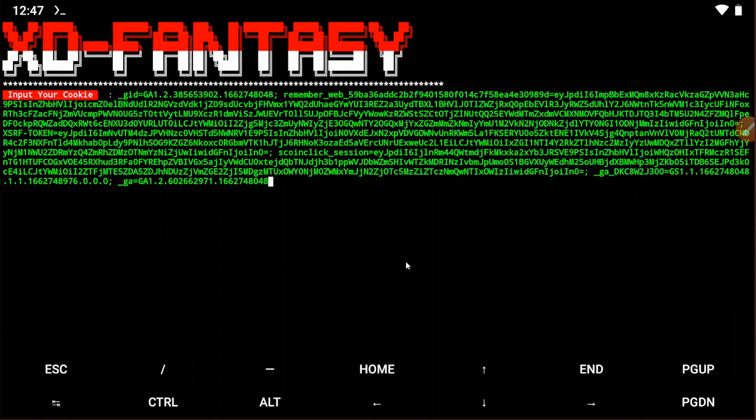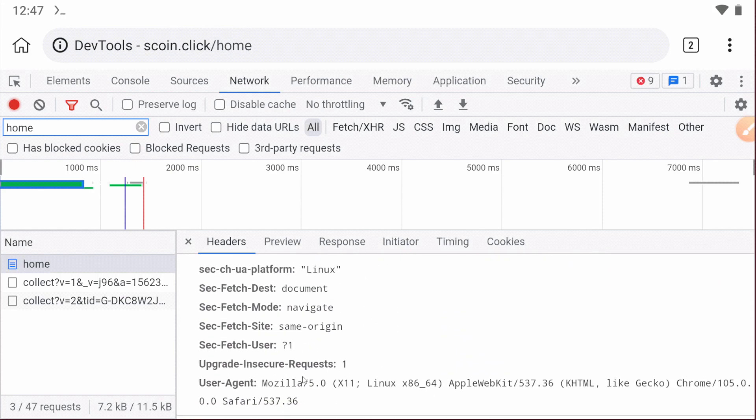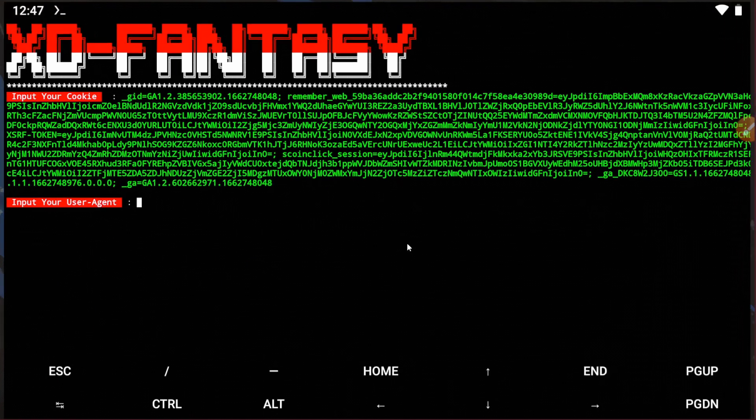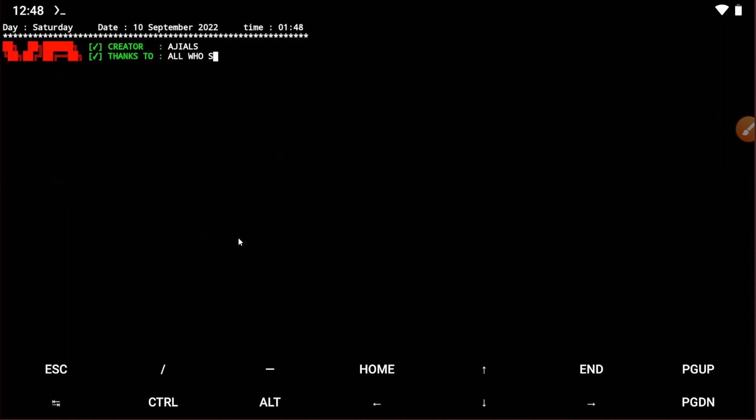Go back to Termux and paste the cookie. Now you need to input the user region — go back to the Q browser, scroll down, find the user region, copy it, then go back to Termux and paste it. After this, it will show login success.